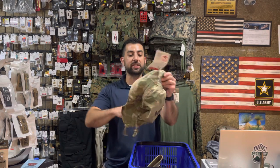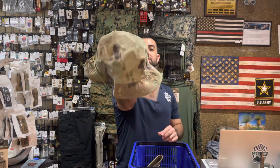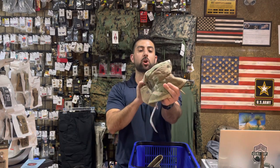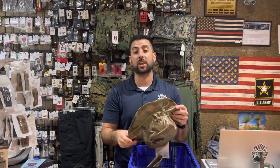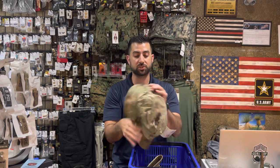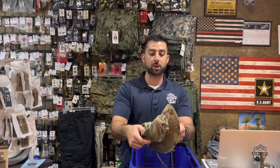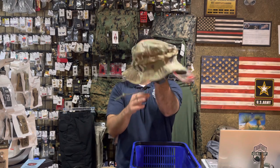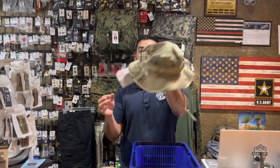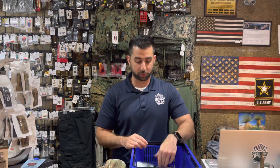Boonie hats — we are fully stocked in our Gen 2 adjustable OCP boonie hats. For all you military guys and girls out there, if you need these, we have them. They're built to the same specifications and are approved for military use. This is the Gen 2, the new Scorpion print now being worn by the Air Force and Space Force as well. And then our multi-cam and OCP standard fit boonie hats from sizes 7 to 7 and 3 quarters are also available.